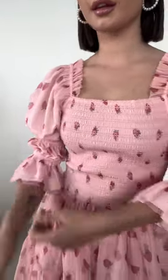As you can see, this is a mini style so it's going to go right above your knee. It has a smocked bodice, and this is our tighter smocking, so we recommend that you order your true to size.